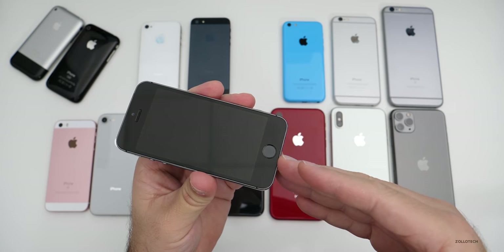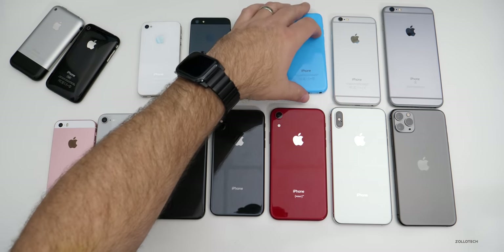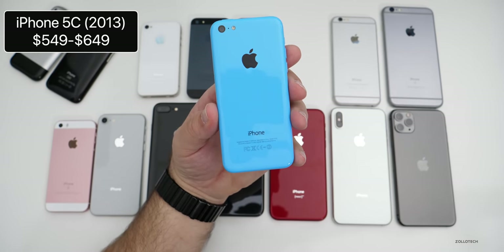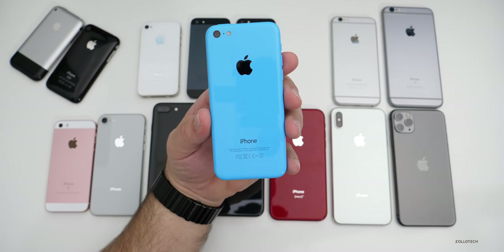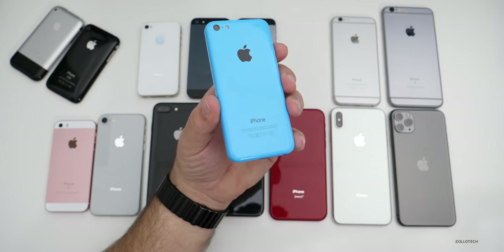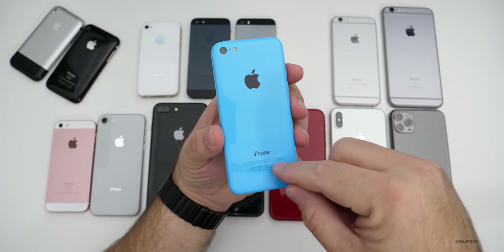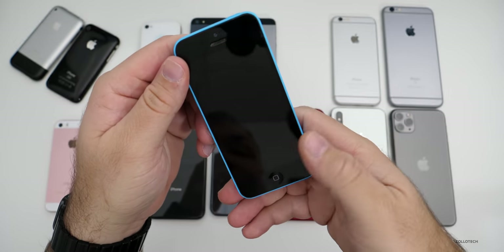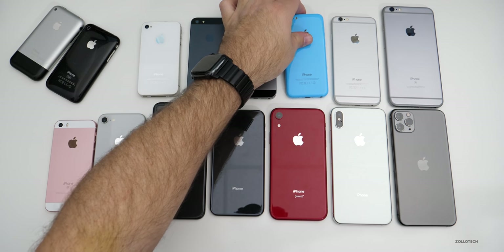Along with the 5S in 2013, the 5C was also introduced. A lot of people have fond memories of the 5C. It was sort of a budget phone at the time — not really cheap, but the less expensive iPhone, similar to how the iPhone XR is today. It came in a bunch of colors with an all-plastic outside frame and a little bit of aluminum inside for reinforcement, with the same internals as the iPhone 5S minus Touch ID.